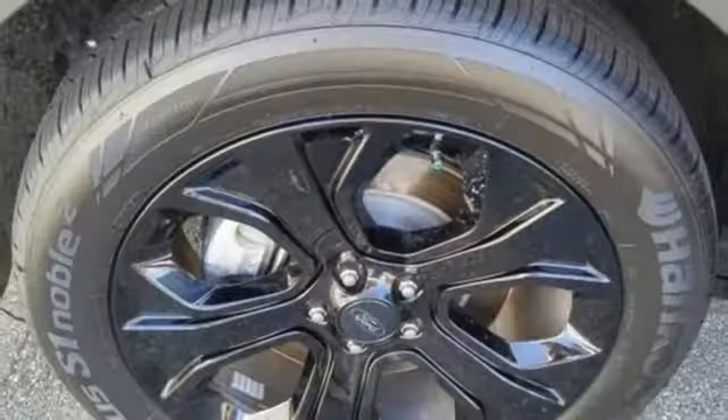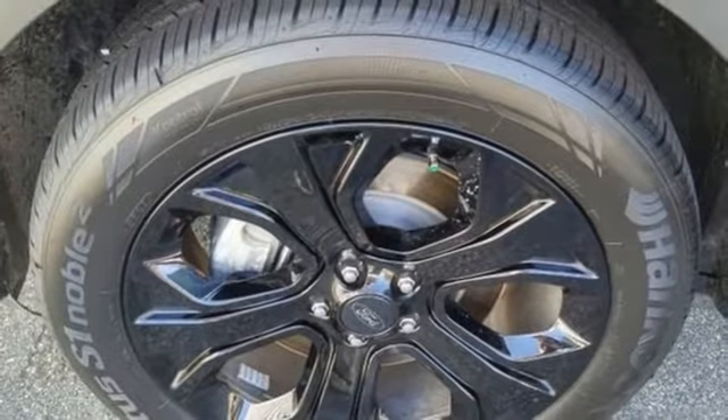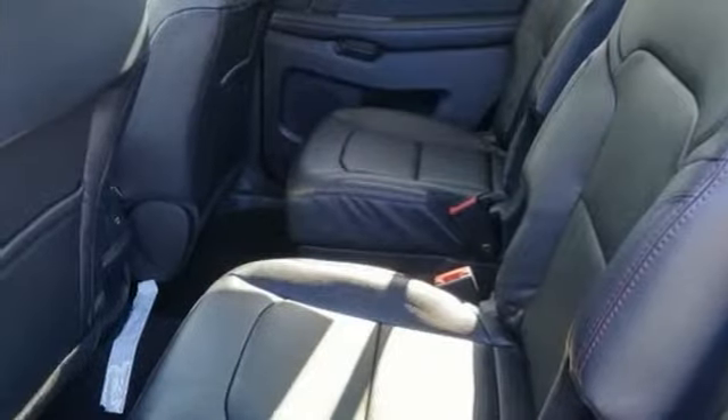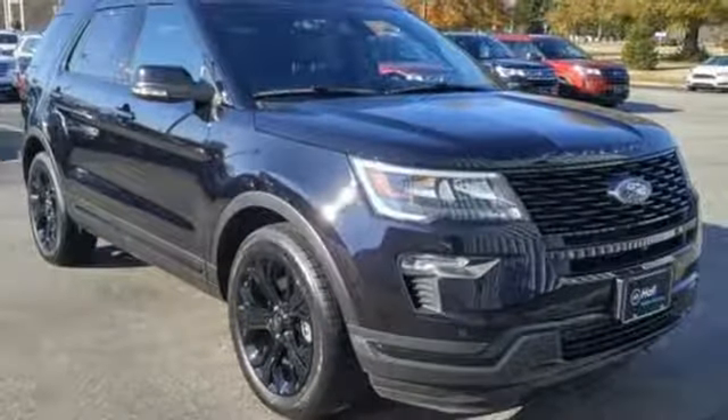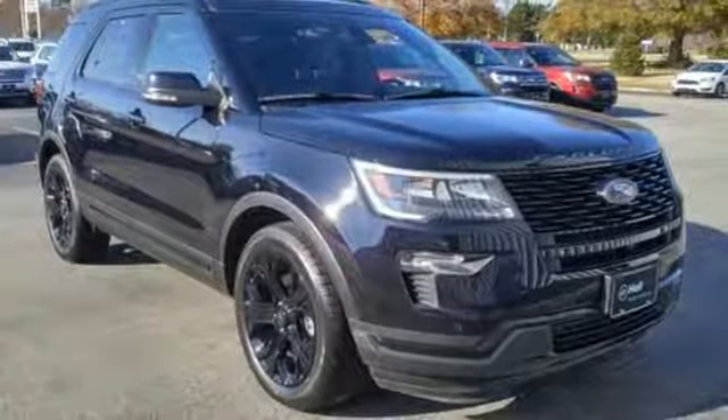Power heated mirrors, external memory control, hands-free liftgate, doors and push-button start proximity key, and twin turbo V6 engine. See what it can do for you when you take it for a test drive.